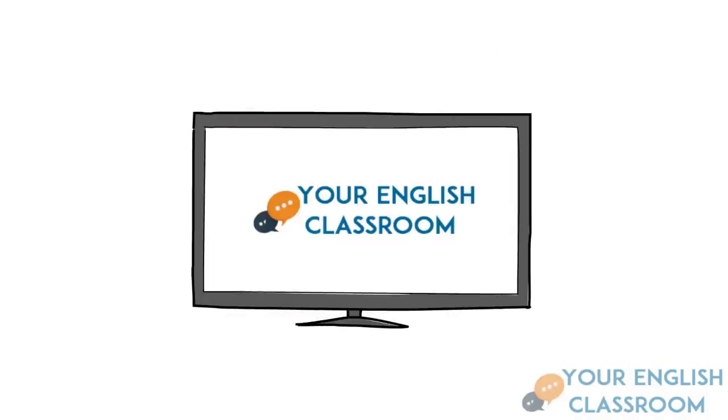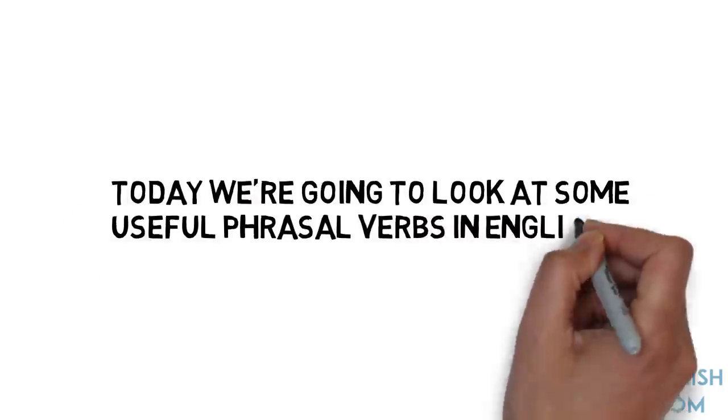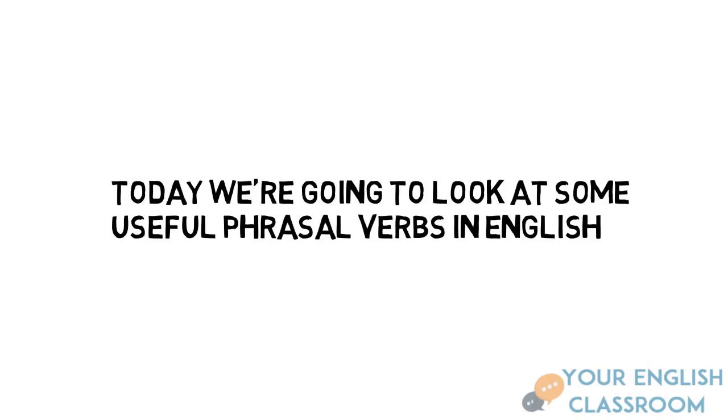Hi everyone and welcome back to your favourite English classroom. Make sure you've got your thinking caps on today. So what are we going to be learning today in the classroom? Well, today we're going to be looking at phrasal verbs and how you use them in telephone conversation.